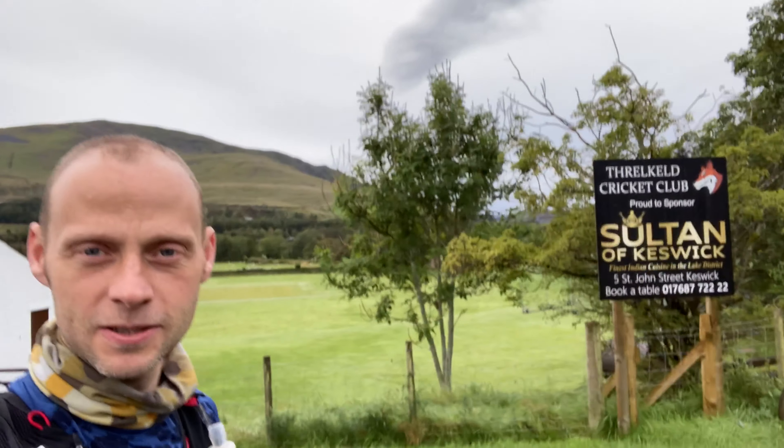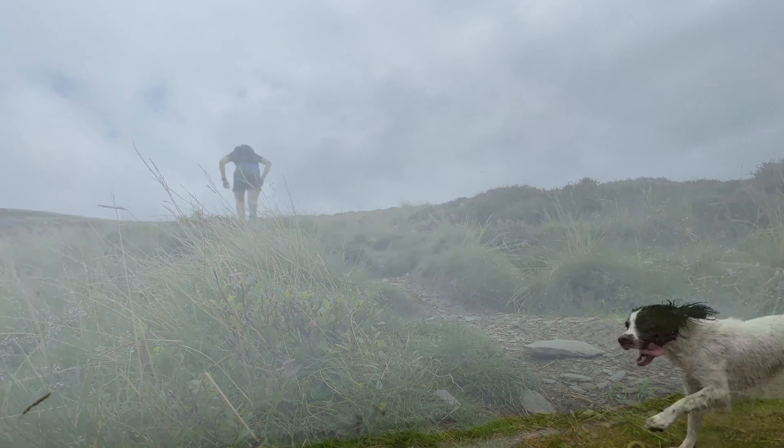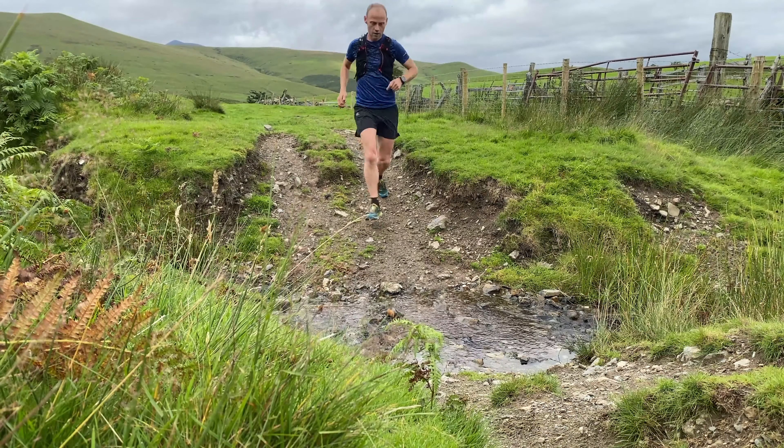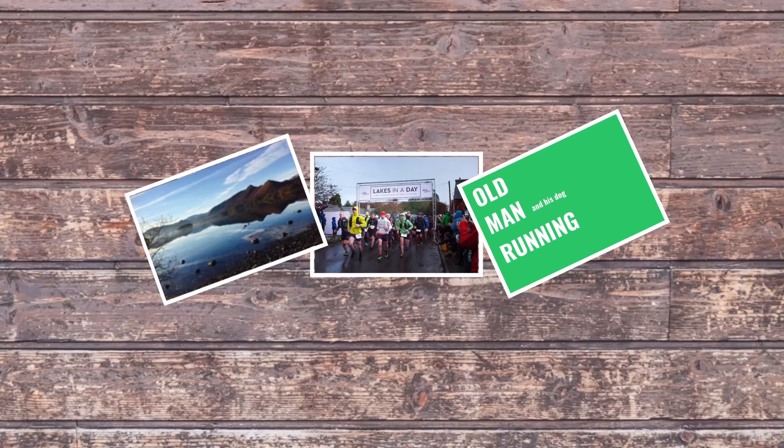Hi, good morning and welcome to Threlkeld Cricket Club car park, because today we're going to do the recce of the second leg of the Bob Graham Round. We leave the car park and head down the track right next to the sewage works, which hopefully won't be the best view we see today. We've got quite a lot of summits to hit.